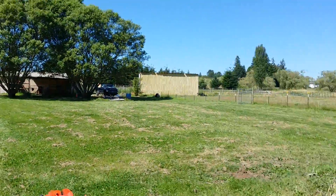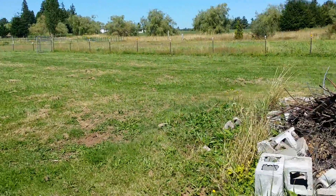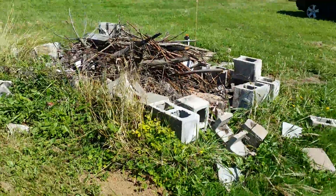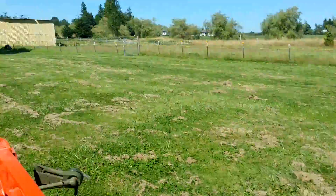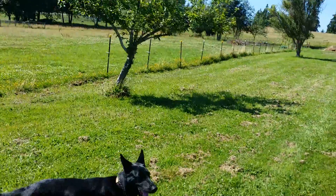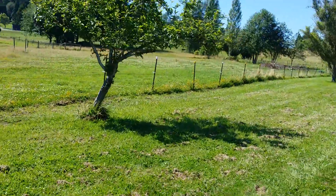This big lawn area is just sort of an activity area. We have a fire pit here that we've been burning on, and another apple tree — sort of a lone apple tree — but it's great for feeding snacks to the horses.